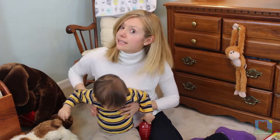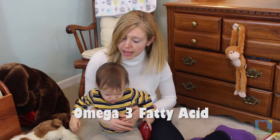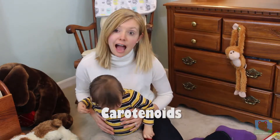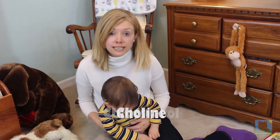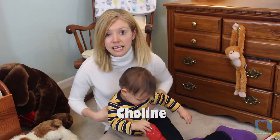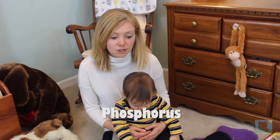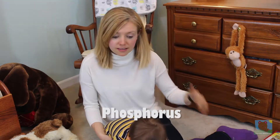Pasture-raised eggs are really good sources of omega-3s, which are good for heart health and good for those growing brains. They're also good sources of carotenoids, which are good for their eyes, and they have healthy cholesterol for their brain and choline, which also helps their brain develop. They also contain selenium, which is good for the thyroid.